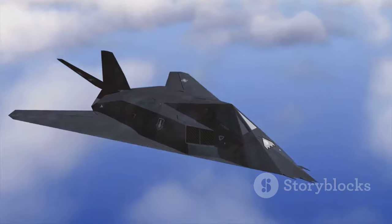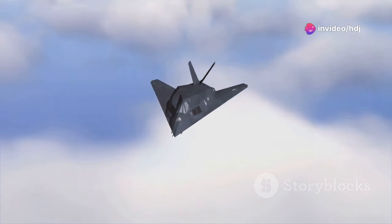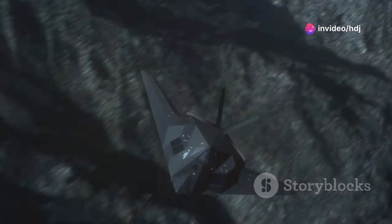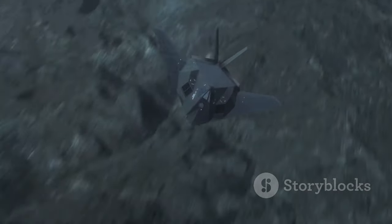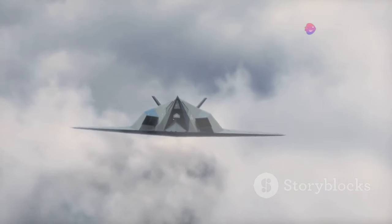But speed isn't the only mind-blowing feature. The SR-72 is equipped with cutting-edge stealth technology, making it nearly invisible to radar. This makes it the perfect tool for reconnaissance and surveillance missions, getting in and out of hostile areas without detection. It's like something straight out of a spy movie.